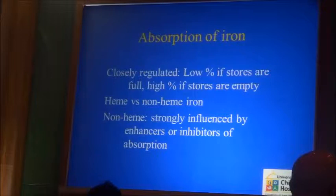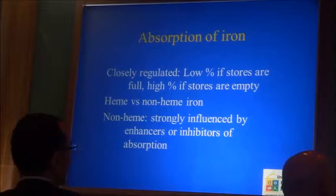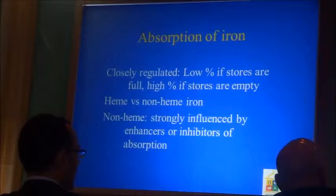The percentage absorption is low if the body stores are full. Heme iron is readily absorbed by a special mechanism that is separate from the non-heme iron mechanism. And non-heme iron is subject to inhibition by phytate and tannins, and stimulation by ascorbic acid. So heme iron is the good iron that is not subject to inhibition.